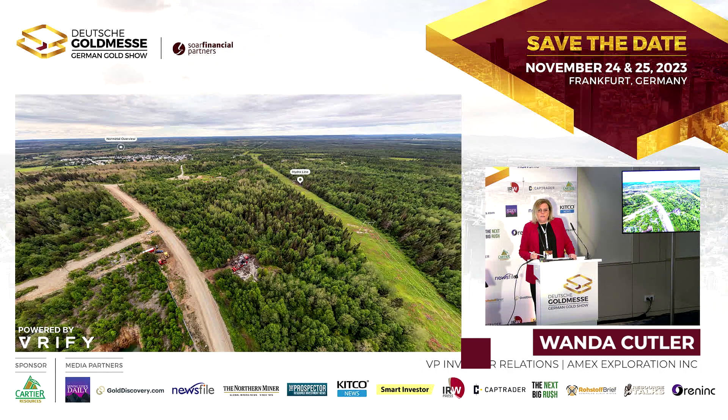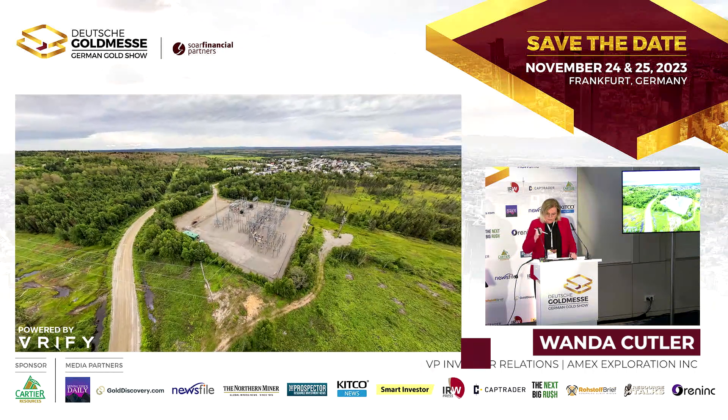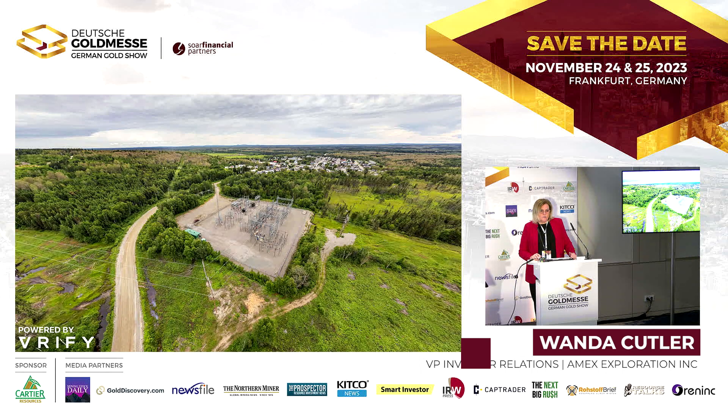Here's the hydro line that runs right beside the property — it currently provides power to Casa Berardi, Hecla's Casa Berardi. The power comes from a transformation station about five kilometers from our deposit. Normattel is a mining town that was built for a mine; the mine has since ceased production and it's really looking for a new mine. The mayor is actually a mining engineer who works up at Casa Berardi, and they're very supportive of the project — keen to see development that means local jobs.